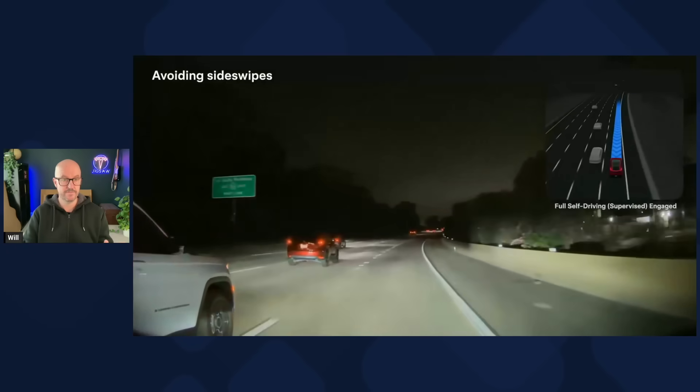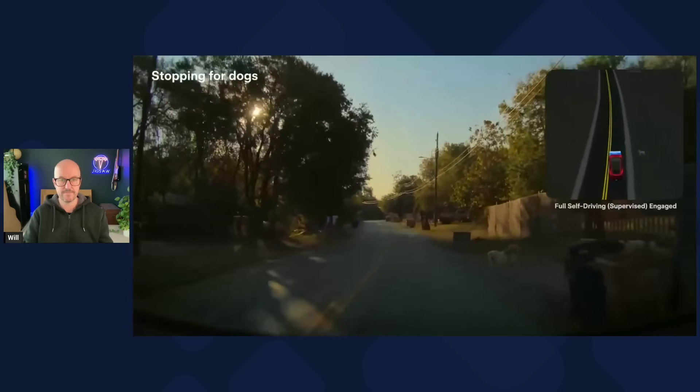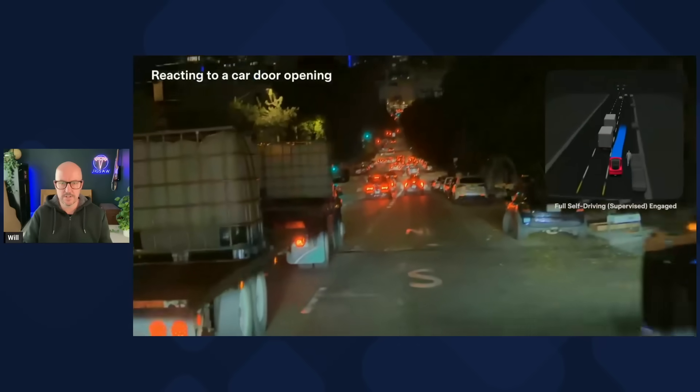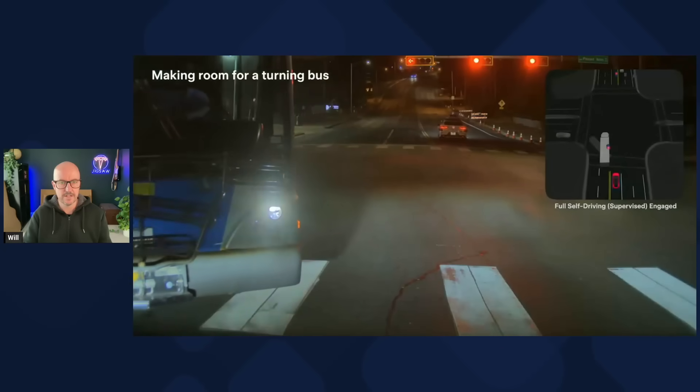First up, Tesla have released a montage of typical human driving behavior, all captured on Tesla's cameras — from dogs walking out into the street to crazy pedestrians just opening their doors whilst they're on their mobile phones. We all see this behavior absolutely every day.